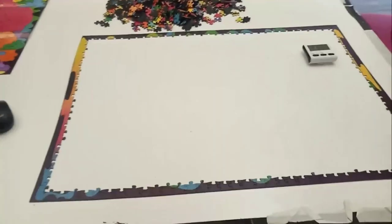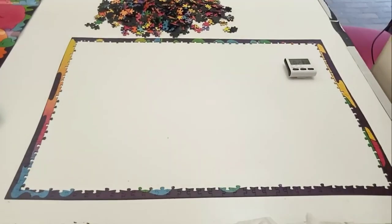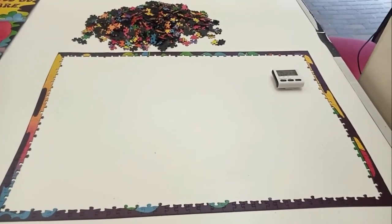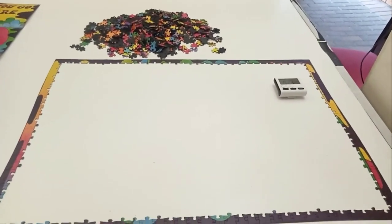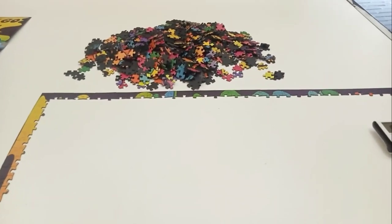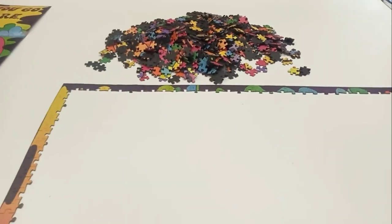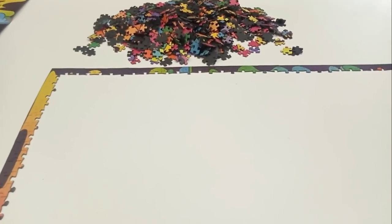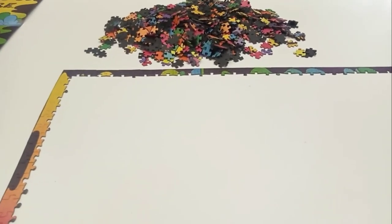Okay, so there the edge pieces are finished — zero false fits, so I'm quite happy with that. Now to get some sort of sorting going on in that pile. Luckily, there are only like five or six colors, so that shouldn't be too much of a problem.